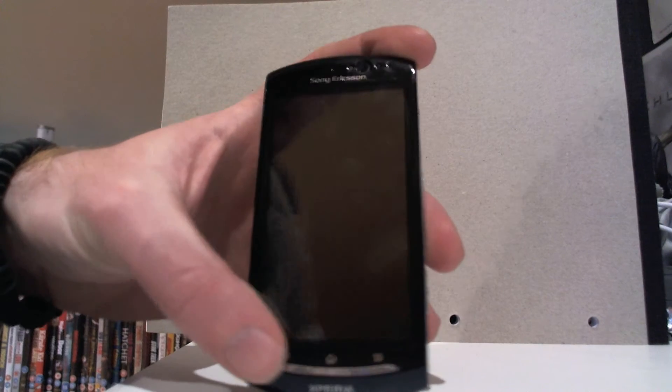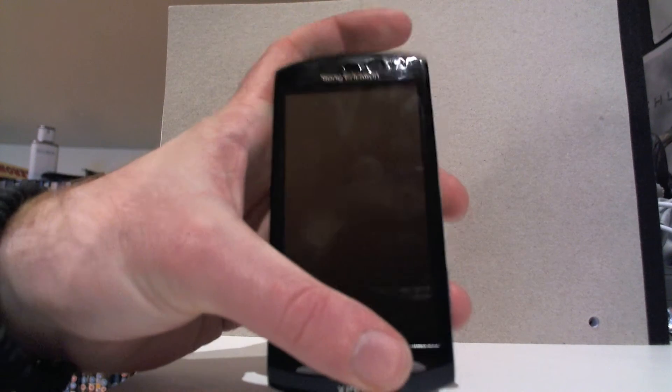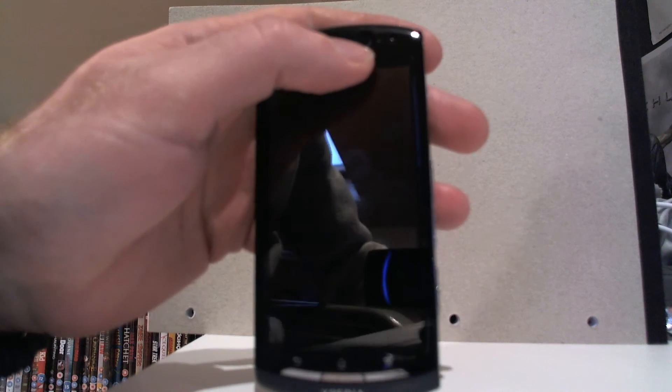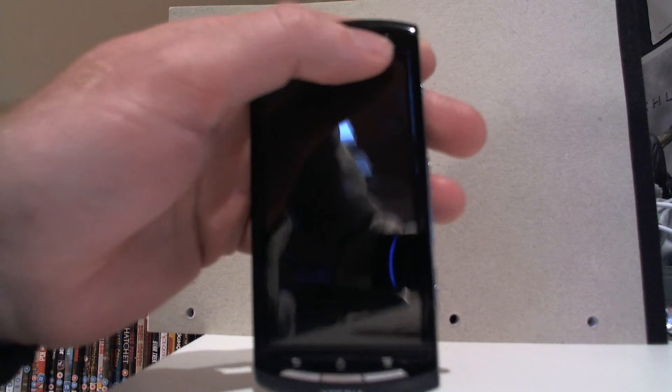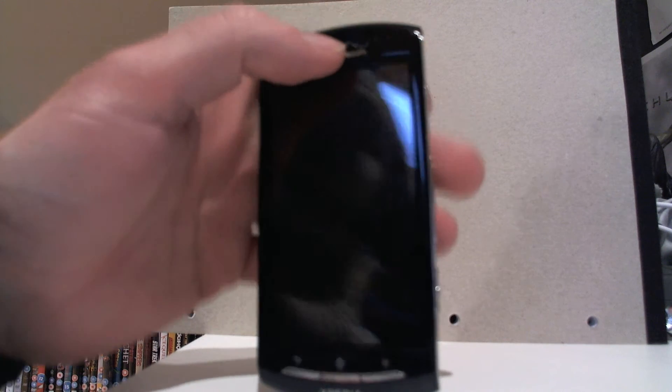Down here you have the physical key buttons: return, home, and menu. Up here you have the built-in webcam, some sensors, light sensors, and then just the speaker, the earpiece part.